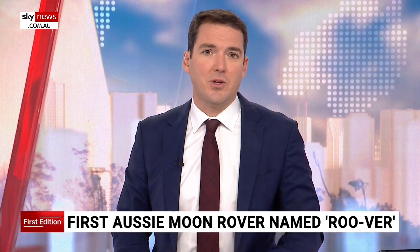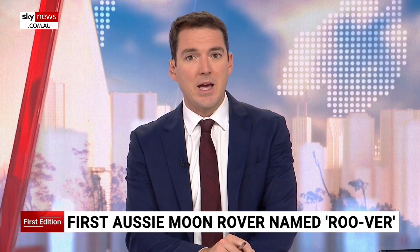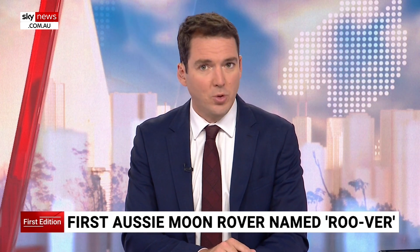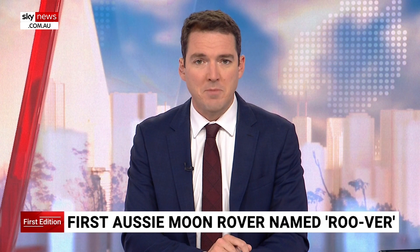Australians have overwhelmingly backed the bid to send a rover to the moon. The first Aussie-made lunar rover will be named RUVA — the winner of a public poll. And as science and tech correspondent Breno Hallon reports, RUVA could help humans hop from the moon to Mars.